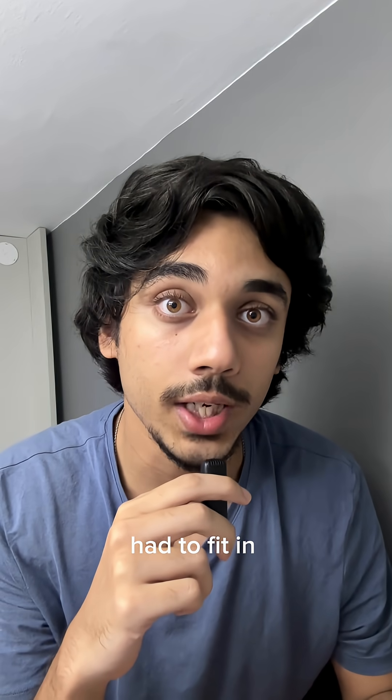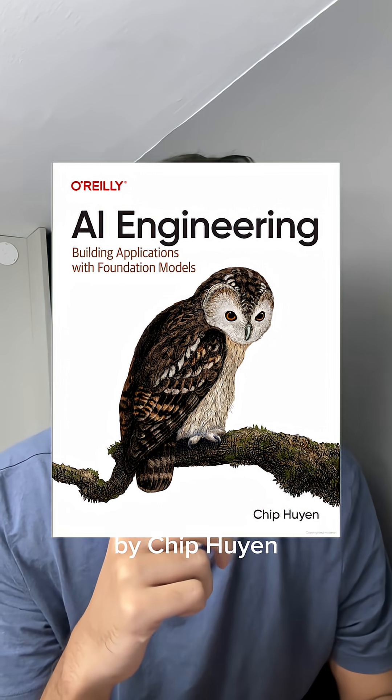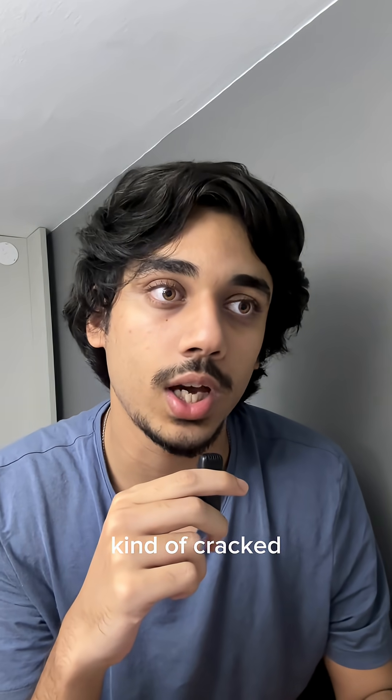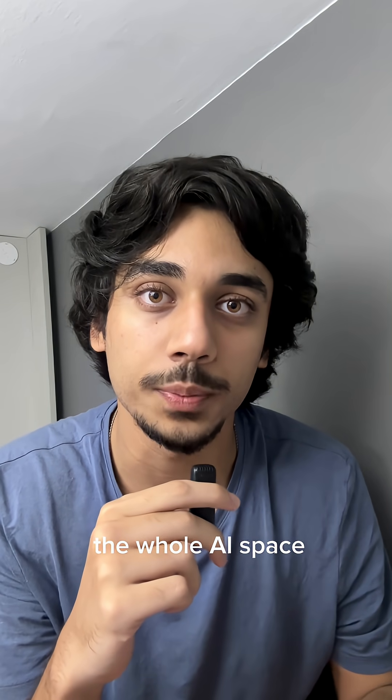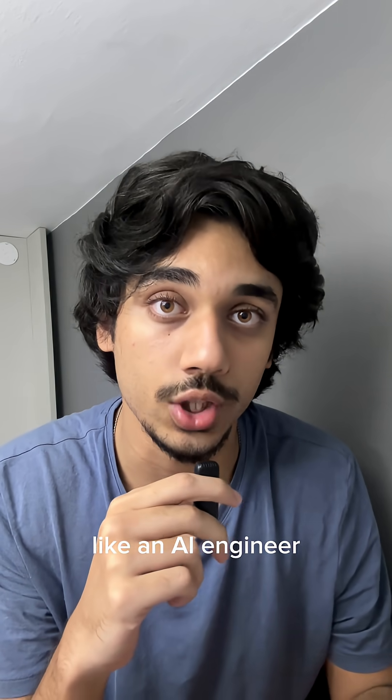If all my AI engineering knowledge had to fit in one single book, this is the one I'd pick. It's called AI Engineering by Chip Huyen, and it's kind of cracked how well it captures the whole AI space. It doesn't just teach AI — it teaches how to think and work like an AI engineer.